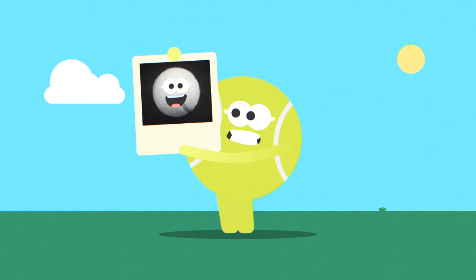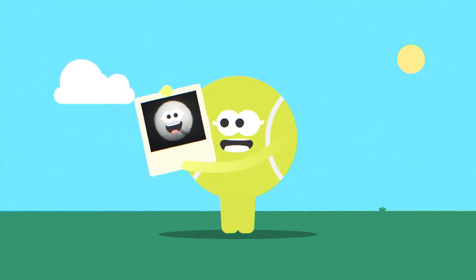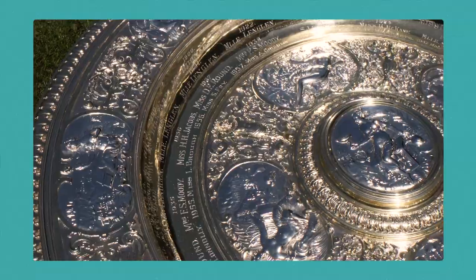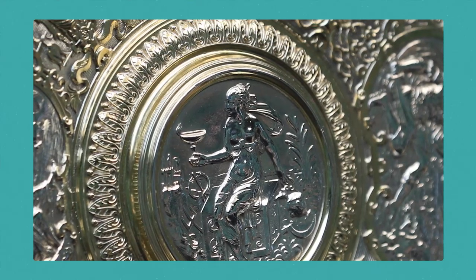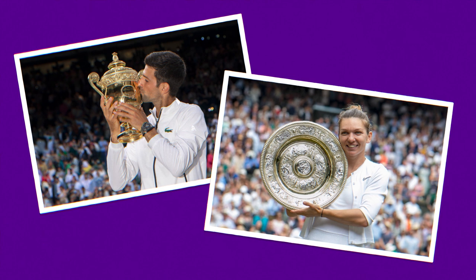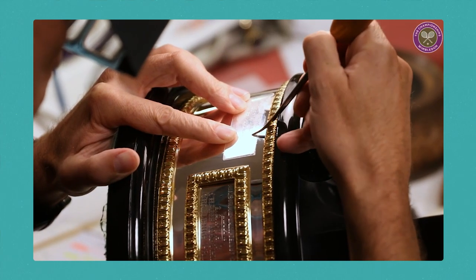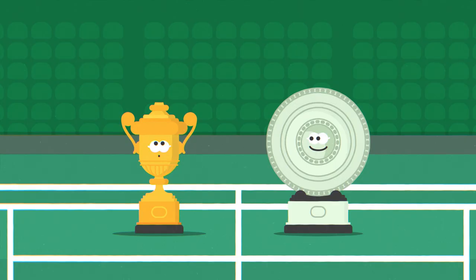Even I used to wear white. I only started wearing yellow in the 1980s so people could see me better on TV. Here on Centre Court our players are presented with the trophies. They're as old as the tournament itself so they're an important part of Wimbledon's history. The trophies have been around since the 1880s. The gentleman's singles trophy is made of gold and the ladies' is silver.